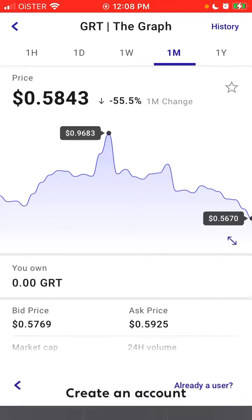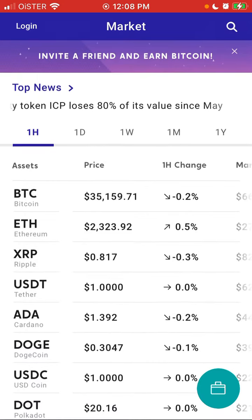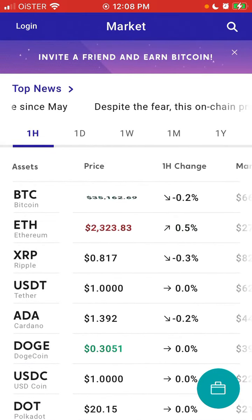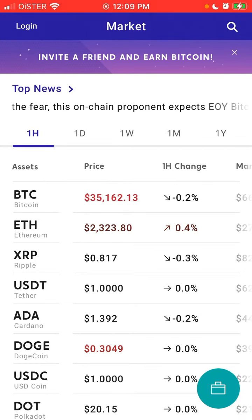You need to create an account, or just log in. I advise you to create an account on Voyager beforehand because it might take some time for verification.